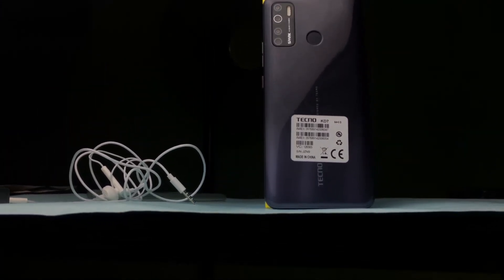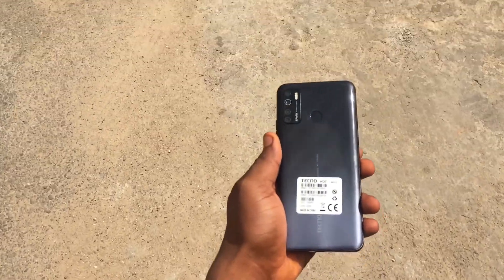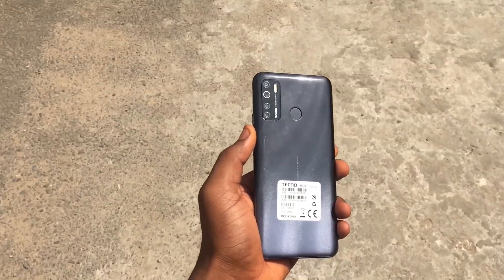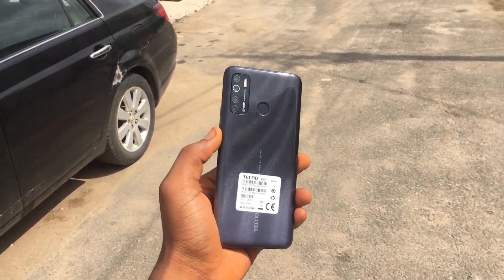So that really is the Spark 5 Pro. To sum it all up, it's a phone that tries to give you value — it tries to be okay at every single thing. It's supposed to mirror what you'd get from their flagships but at a way cheaper price. So if you can't afford the flagships, the Camon, then the Spark is kind of your way to go. It's simply for those who want that Camon experience but just can't afford it. The Spark is definitely what you should get.